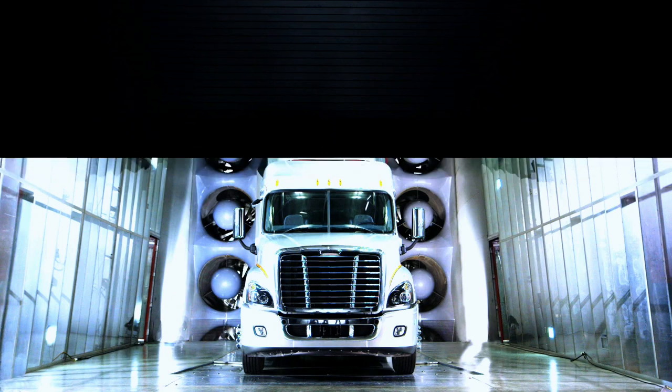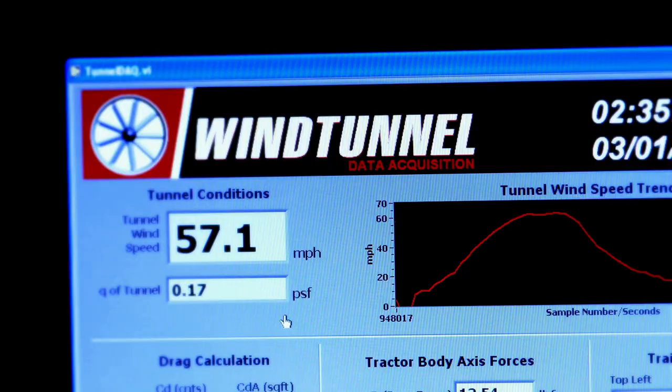The most rewarding thing for me is when we design a part and we test it and it does better than we expected. We're the only truck manufacturers that have an in-house wind tunnel, so we are testing 24-7. It's very precise.